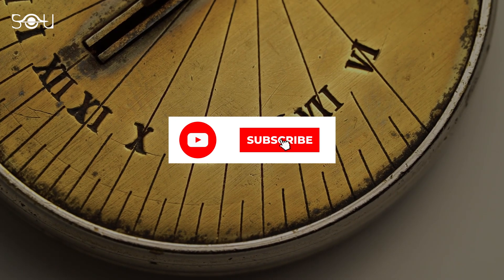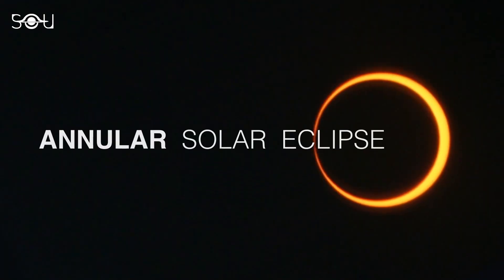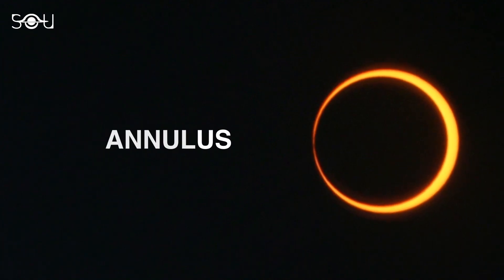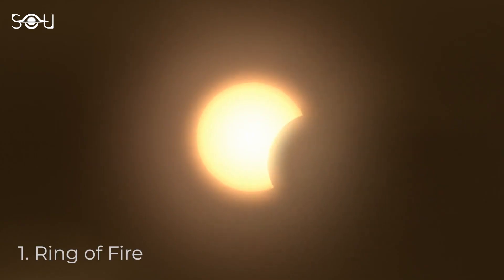Make sure to subscribe to our channel so that you remain updated with all the astronomical events. An annular solar eclipse occurs when the Moon covers the center of the Sun, leaving a radiant ring, often referred to as the Ring of Fire.